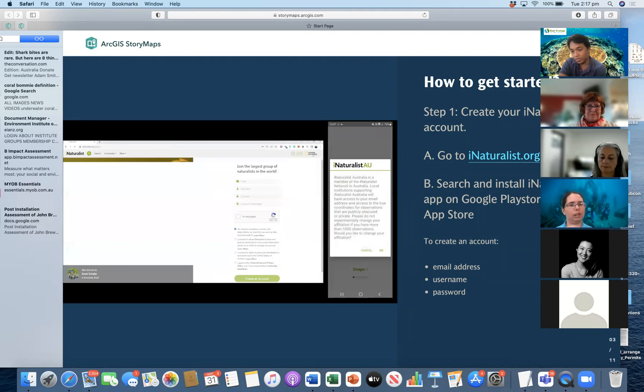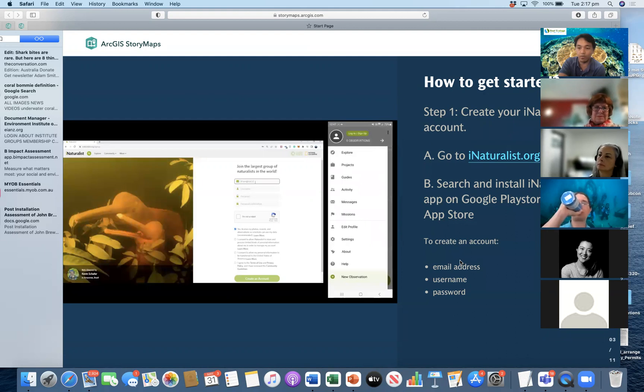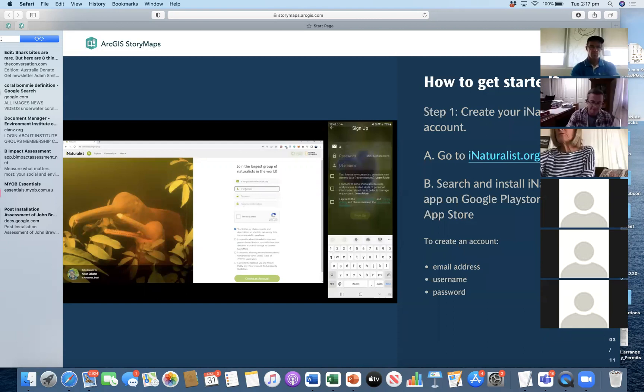If the majority has the account, we can pause for a second just to get everyone installing and creating an account. And for the people that haven't got an account and want to stay on at the end, we're happy to troubleshoot and help you make your first sighting.